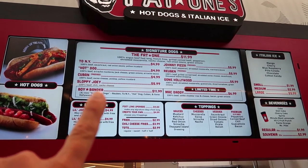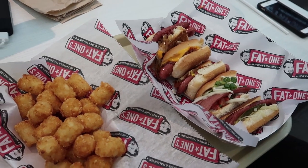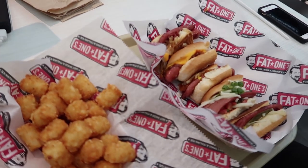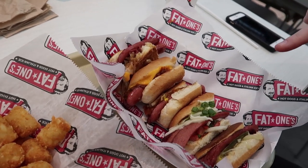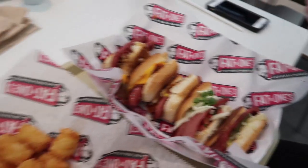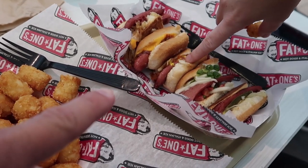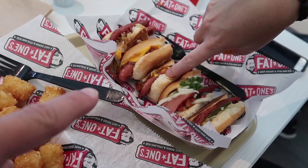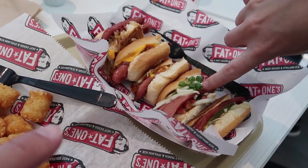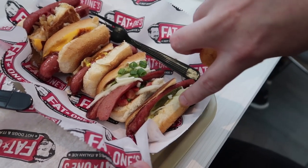Here's what we're going to do — I think we're going to get the Boy Bander, and that's five different mini hot dogs that are all the different flavors they offer, like a smorgasbord. It's called the Boy Bander. Which one is Joey Fatone? Is he the Sloppy Joey? I see what they did there — Joey Fatone, Sloppy Joe. Then there's the Reuben, the 2 New York with sauerkraut, Gone Hollywood, and the Cuban.